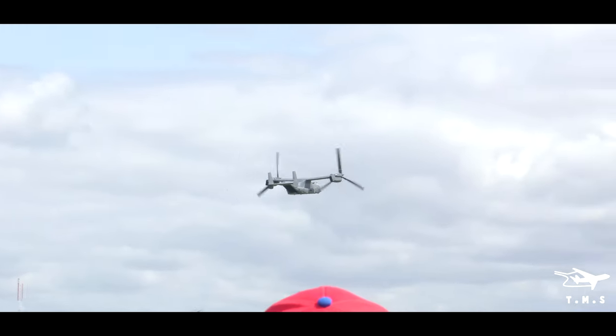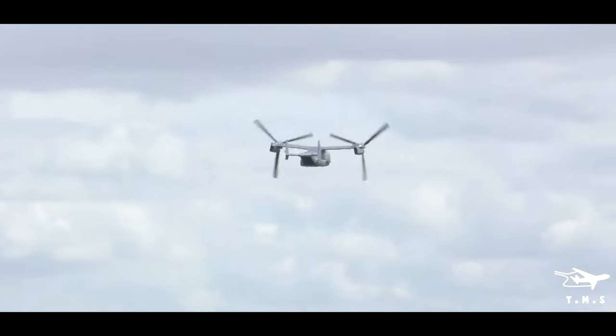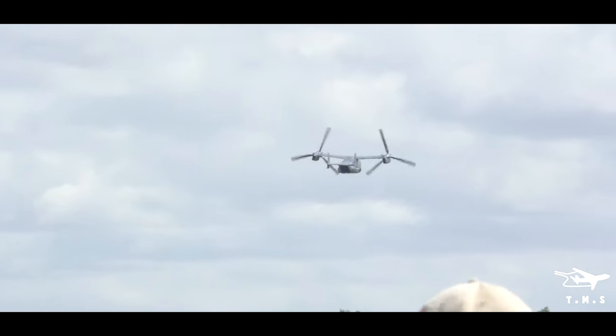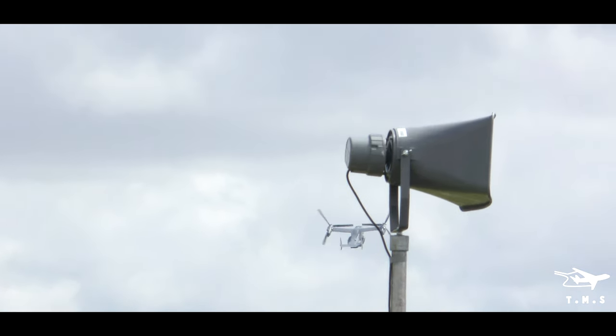The capabilities of the 352nd Special Operations Wing at Mildenhall have been renewed, not just by the Ospreys but also the new MC-130J variant of the Special Operations Hercules.